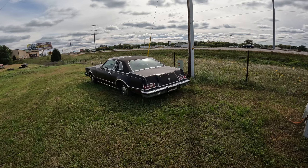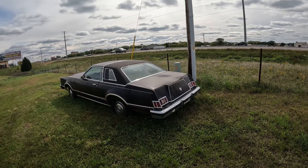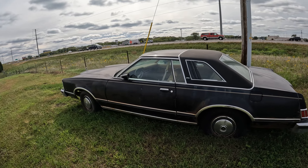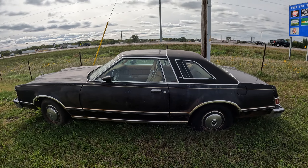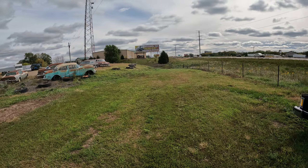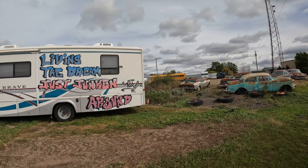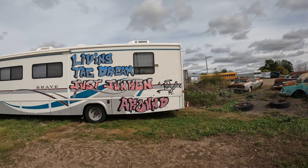It's a classic boat right here. It's interesting, to say the least. Living the dream, just junking around.